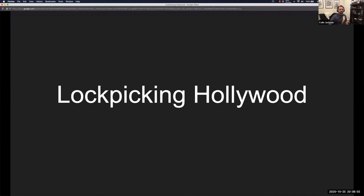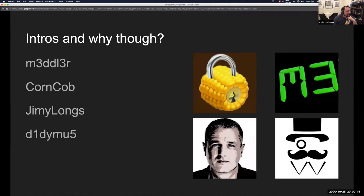Welcome to Lock Picking Hollywood for SaintCon. It's going to be a fun panel discussion where we watch some lock picking videos and talk about them. I'm Didymus — I've been doing SaintCon for a couple of years now, helping run the lockpick village in Los Santos. With me we've got Meddler, Corncob, and Jimmy Longs.